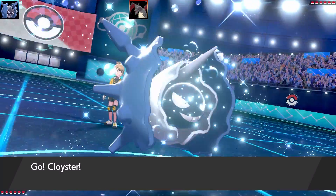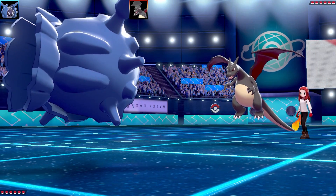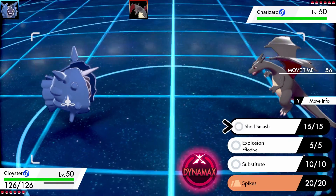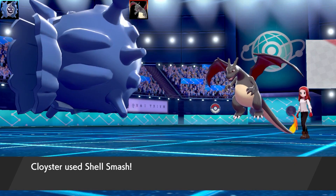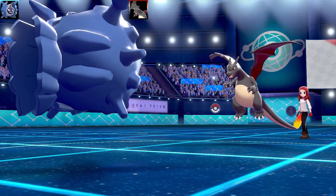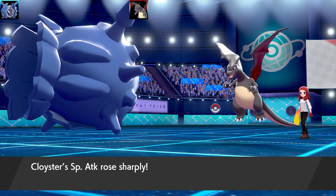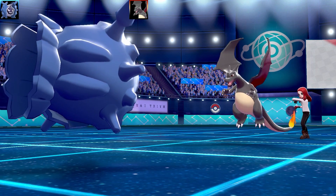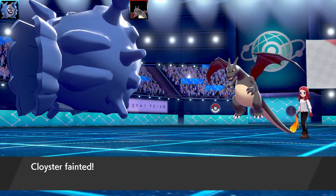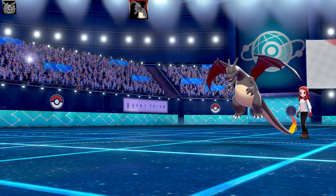My plan was: use Shell Smash, then Explosion to one-shot Charizard. But I actually outsped Charizard after Shell Smash — I wasn't expecting that. Then Charizard goes for Flamethrower and one-shots me, which was a really bad start. I would have been better off just going for Explosion immediately, but I thought Charizard would outspeed me first.